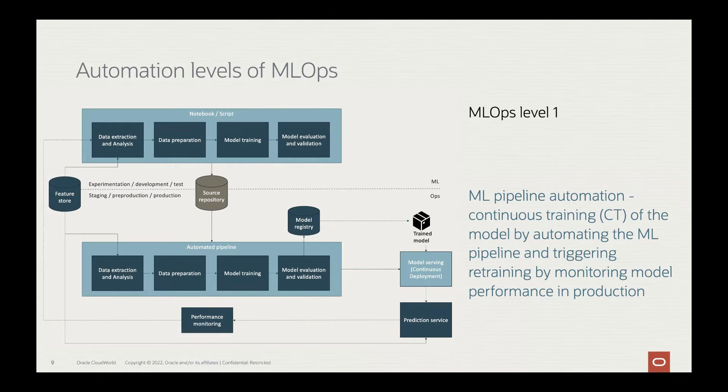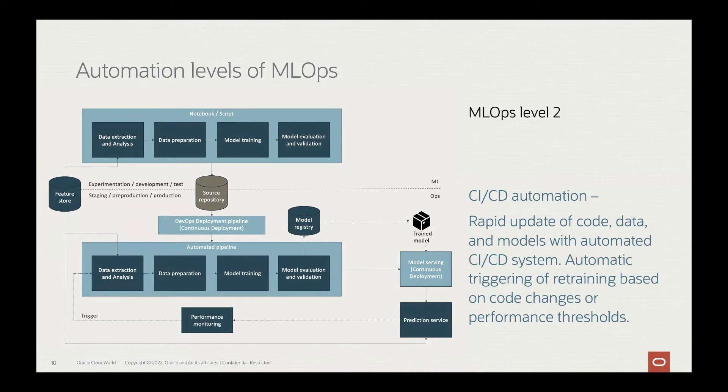Level 1 of machine learning automation introduces continuous training of the model by automating it using machine learning pipelines. This enables rapid experiments where ML experiment steps are orchestrated automatically. It enables continuous retraining in production, experimental-operational symmetry, a modular scope of components and pipelines, and continuous delivery of models. Level 2 introduces CI/CD pipeline automation, which enables rapid and reliable updating of pipelines in production with a robust automated CI/CD system. You can retrain models daily, hourly, or in minutes, and redeploy on thousands of servers simultaneously. The main capability introduced here is source code control and automated triggering of actions based on code changes in production.